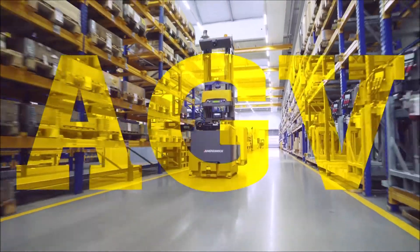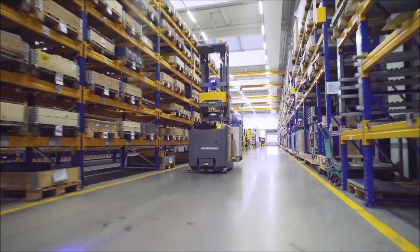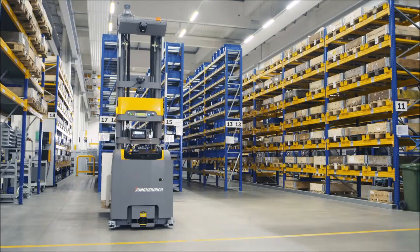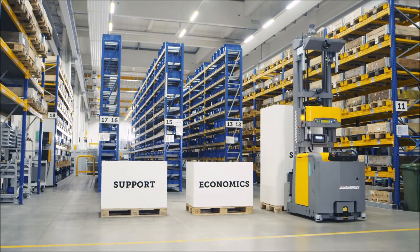The automated guided vehicle systems of Young Heinrich make your internal logistics automatically better. An AGV offers you loads of benefits. Transferring transport tasks to automated guided vehicle systems means reliable support for your employees, great economics, and a high level of safety.